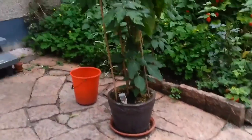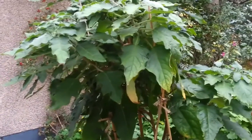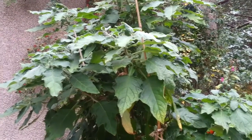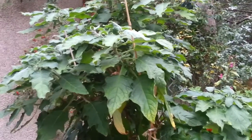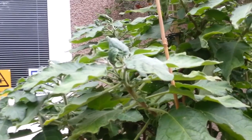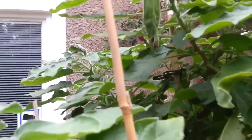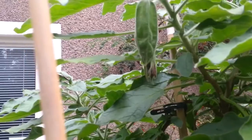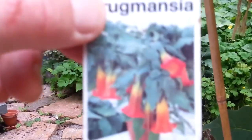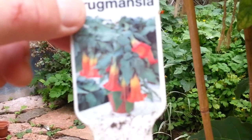Here's my brugmansia — a plant from South America that is sometimes used by shamans for initiation rites. It's late summer and you can see one of the buds just started to crack open. I hope that beautiful flower will come out. This is how the flowers look. Last summer I had one.